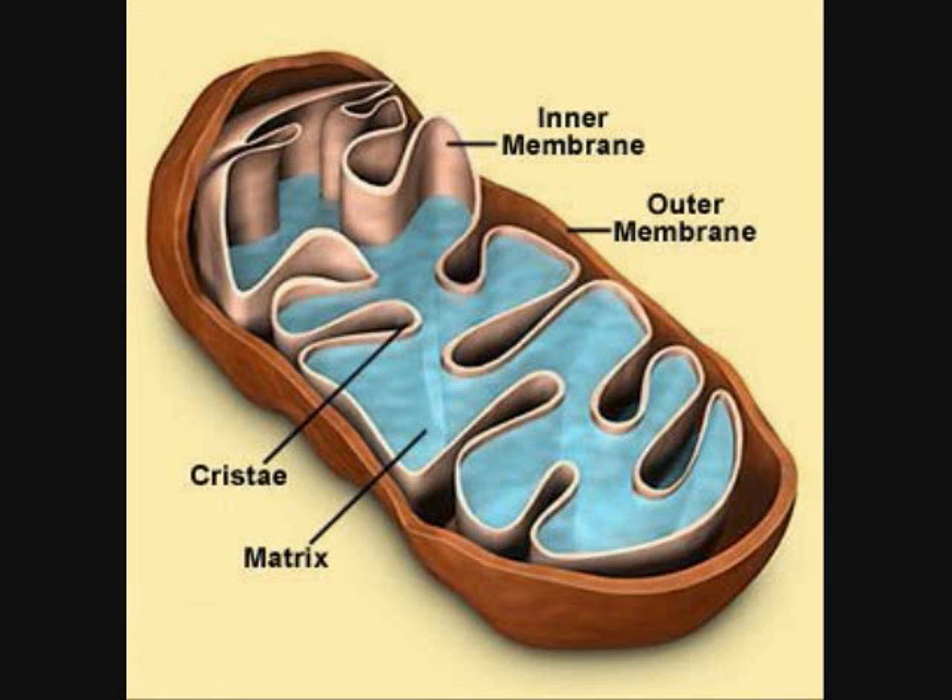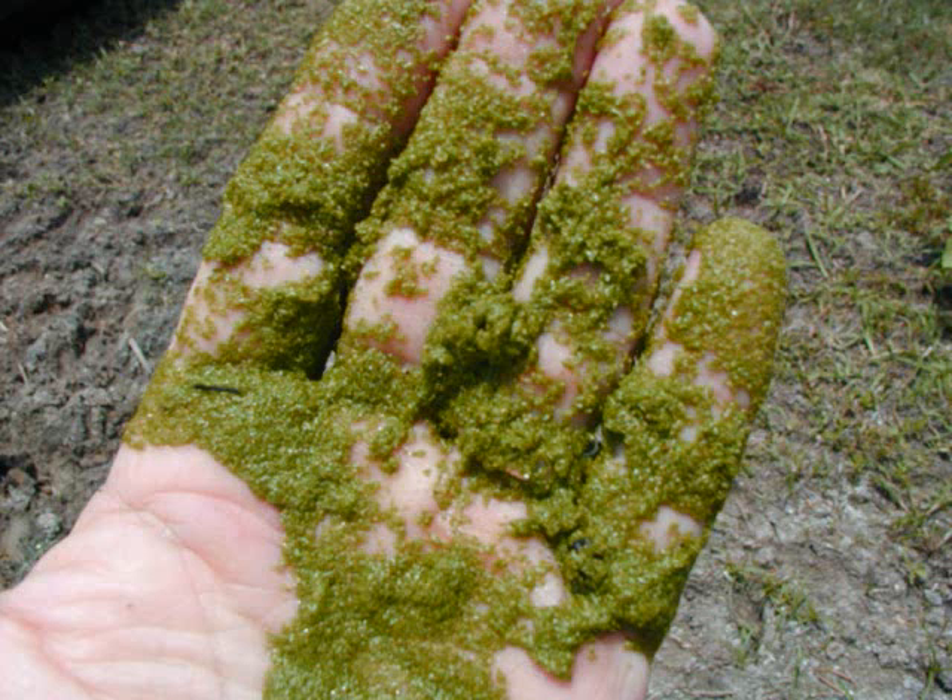Mitochondria use energy from food to make high energy compounds that the cell can use to power growth, development, and movement. Like chloroplasts, mitochondria are enclosed by two envelope membranes: an outer membrane and an inner membrane. The inner membrane is folded, as shown in figure 7-12. Mitochondria are found in nearly all eukaryotic cells, including those of plants and algae.